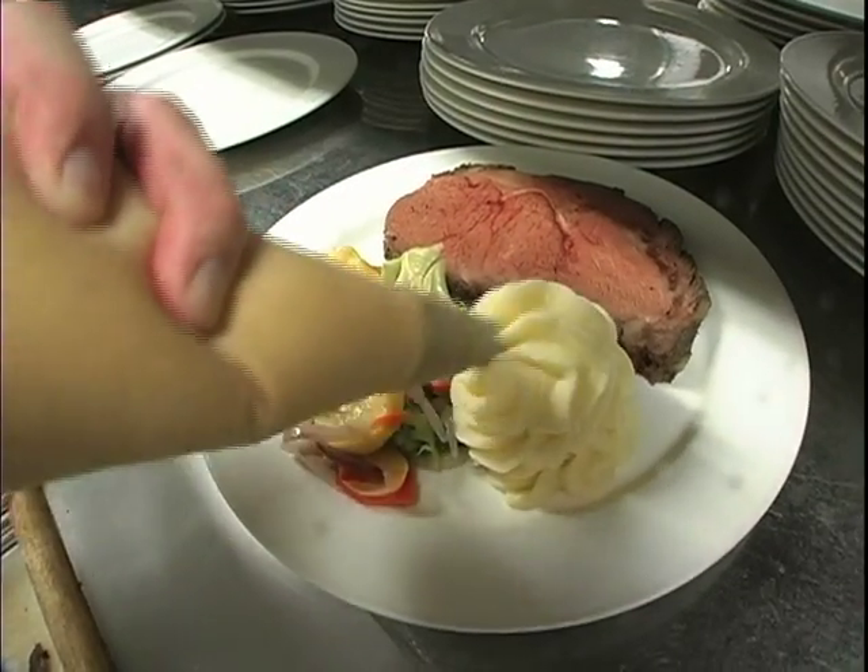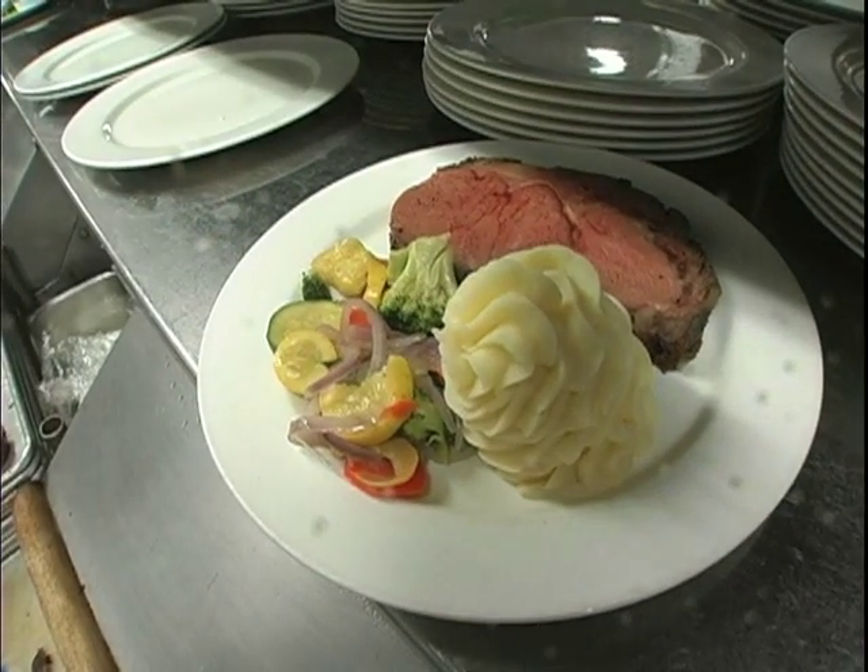We're going to be plating our mashed potatoes and our house vegetables. And this is our famous prime rib.